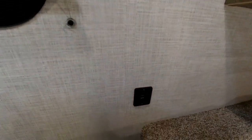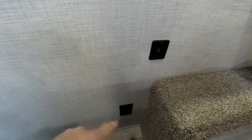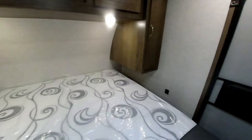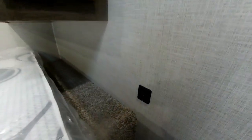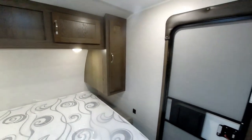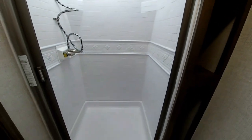We do have an emergency exit window with a pleated shade on it. At both sides of the bed we do have USB charging ports and a 110 plug down below for CPAPs or anything of that nature, and that's true on both sides.